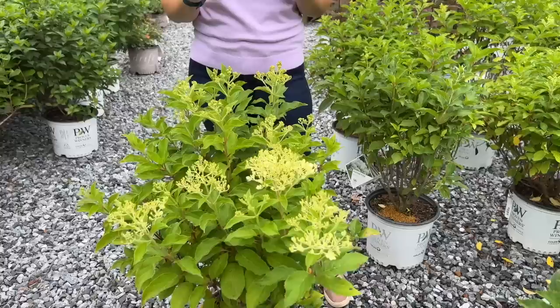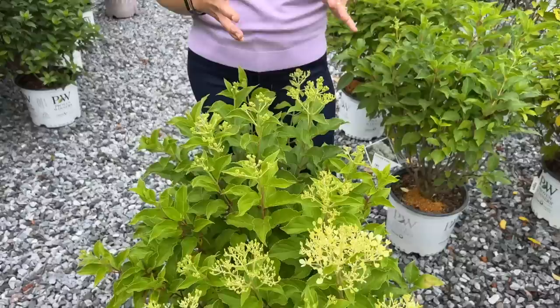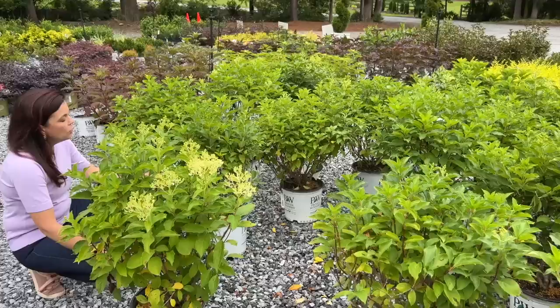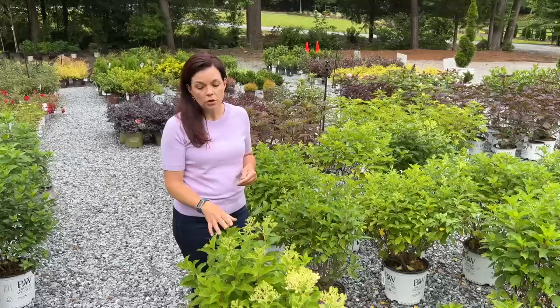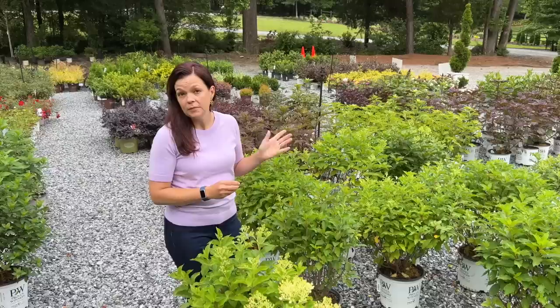New on the market this year is Pufferfish — another panicle hydrangea popping out beautiful buds right now. Panicle hydrangeas are color-specific, meaning soil pH doesn't affect the flower color. Pufferfish has massive panicle flowers — creamy white — and as the bud matures it develops a little tuft on the end, making it really unique. Three to five feet tall and wide, hardy in zones 3 to 8, full sun to part shade meaning at least five hours of sun. Jerry is showing just how hefty these plants are in a three-gallon pot.